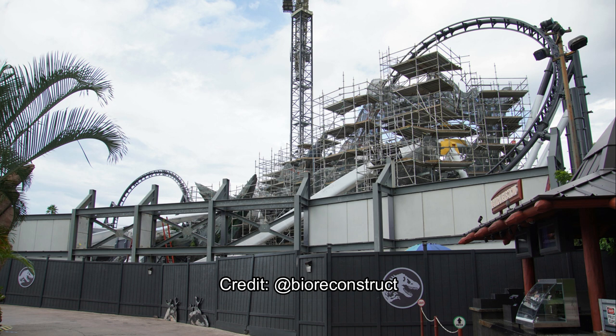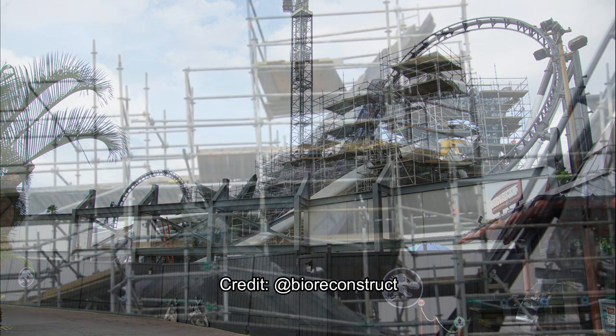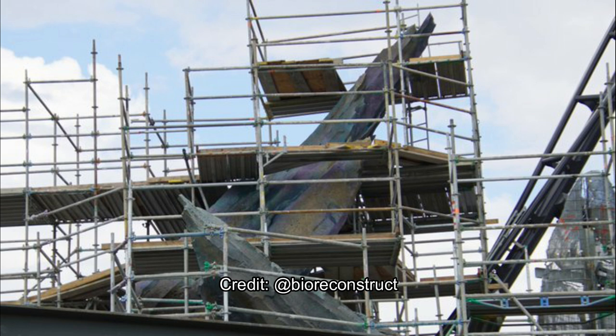We'll get to enjoy this view for a little bit longer — maybe not more than a week though, as the Raptor Paddock gates look to be nearly sealed. In this next photo, you can see how they're changing up the colors of the rock a bit, adding more moss and texture to make it look real life — like you're really in a prehistoric time or really in this Jurassic World theme park. It's setting a new bar.